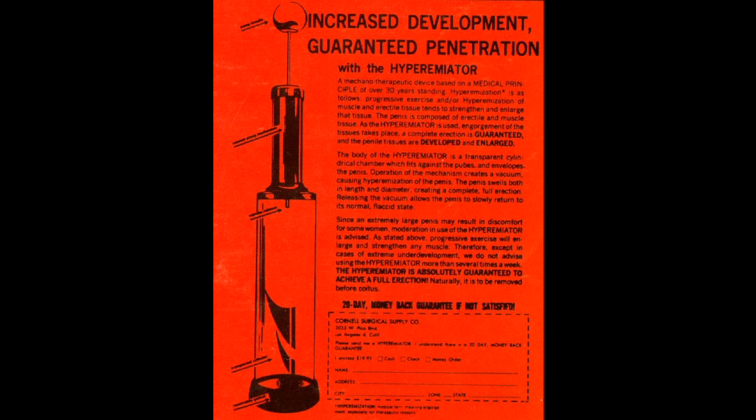The penis swells both in length and diameter, creating a complete full erection. Releasing the vacuum allows the penis to slowly return to its normal, flaccid state. Since an extremely large penis may result in discomfort for some women, moderation in use of the Hyper-Emeator is advised.